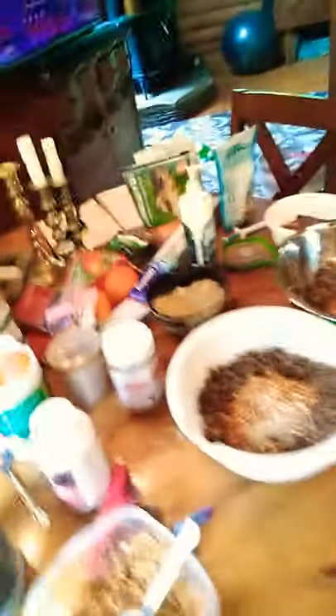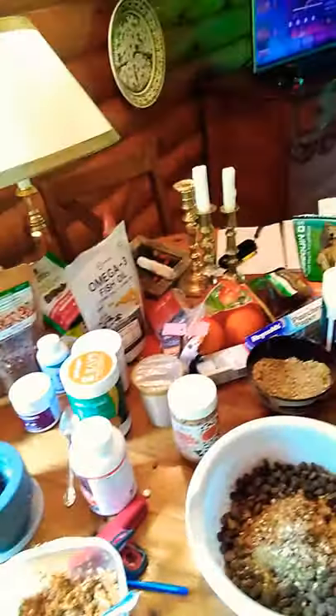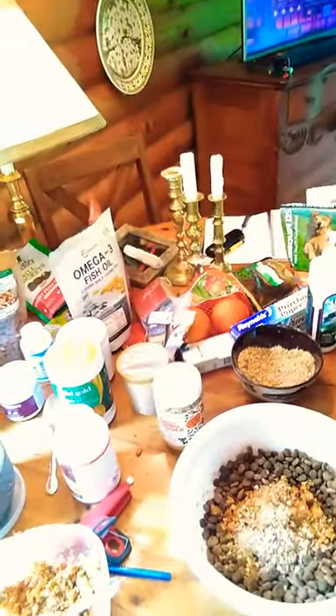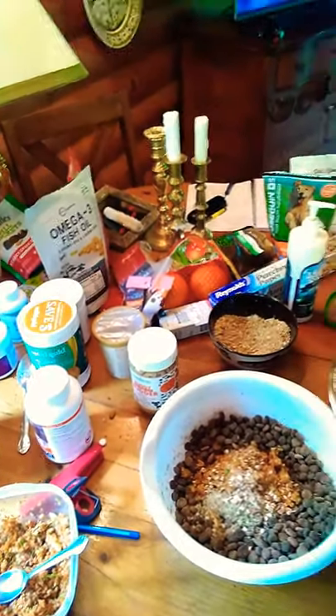Sometimes I'll give him his pills with Buddy Butter, other times I'll use the Pill Pockets — he has a lot of pills. He is on prednisone, 50 milligrams a day, so he is wired right on up.